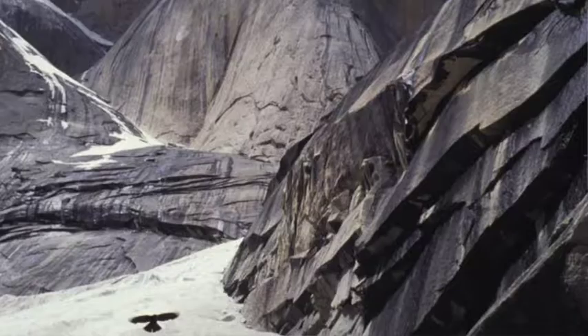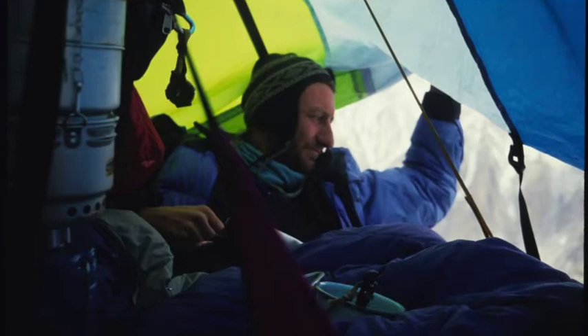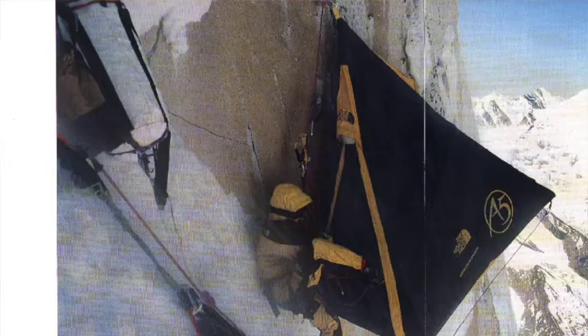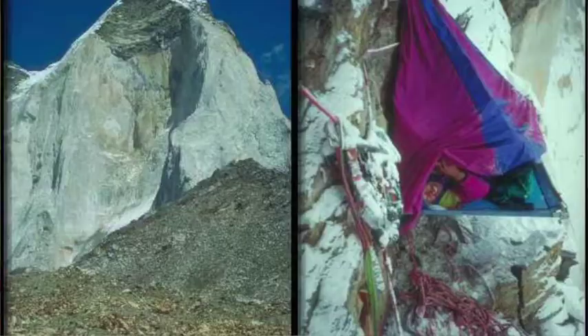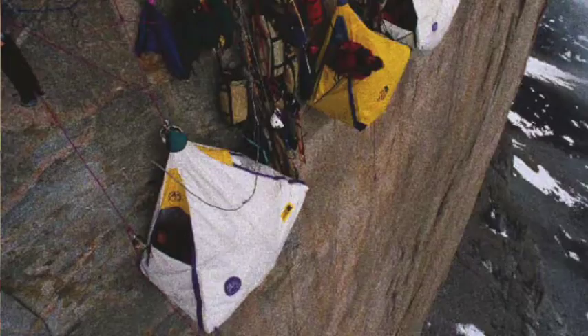I personally tested each iteration of the A5 portal edge, and in 1992 climbed the Great Trango Tower in Pakistan over an 18-day period, sleeping in a portal edge each night on the world's biggest big wall. After that, other climbers followed suit and the 90s were a golden age of remote big walls, with hundreds of previously unclimbed walls being climbed for the first time thanks to A5 bivouac technology.